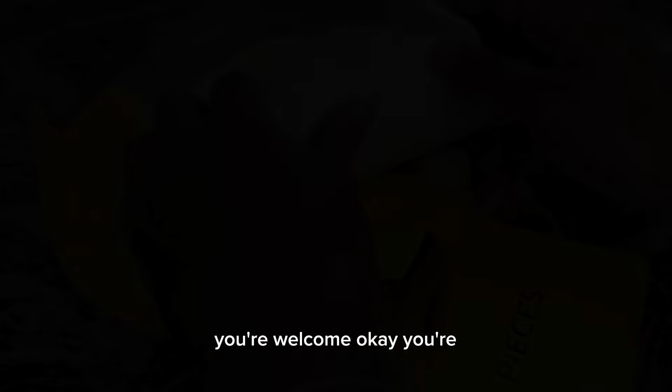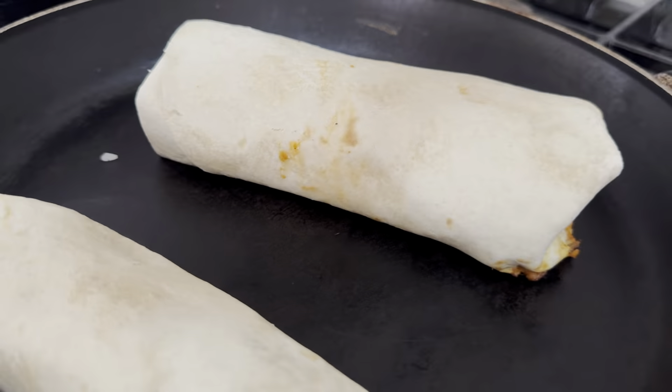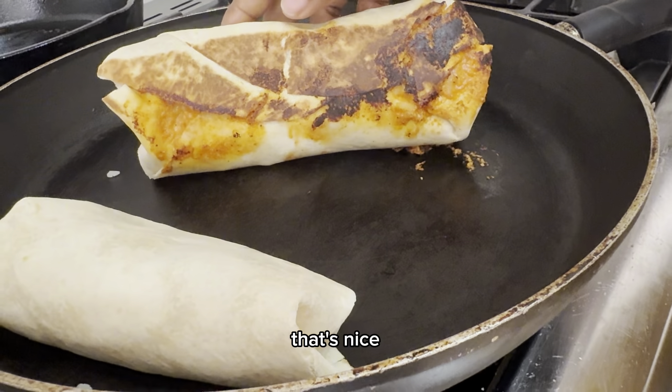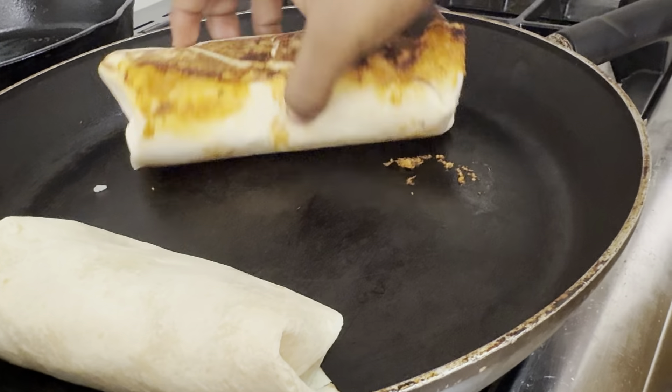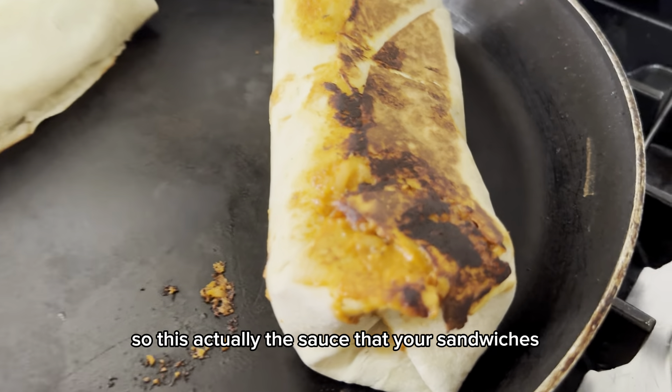I will love this one. That's nice. I think it's actually the sauce that makes it like this.